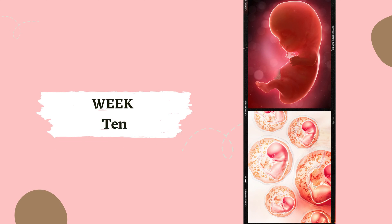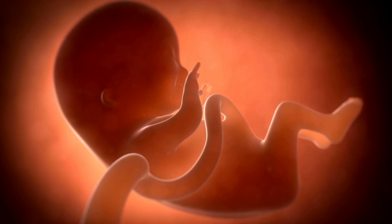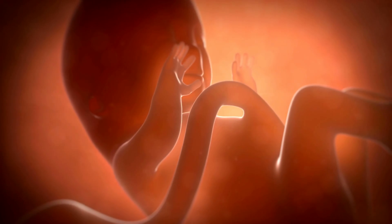Week 10. By the 10th week, your baby's head has become more round. They can now bend their elbows, and their toes and fingers are becoming longer. It's like they're getting ready for their first fist bump.